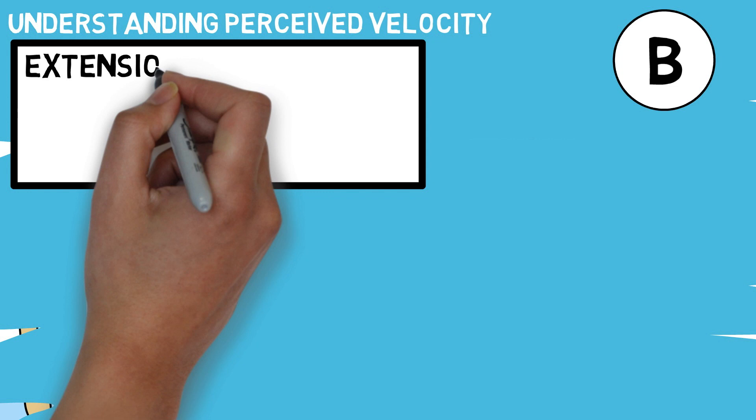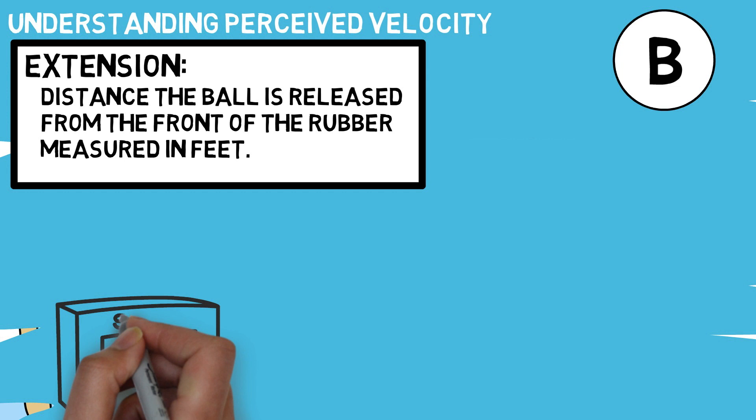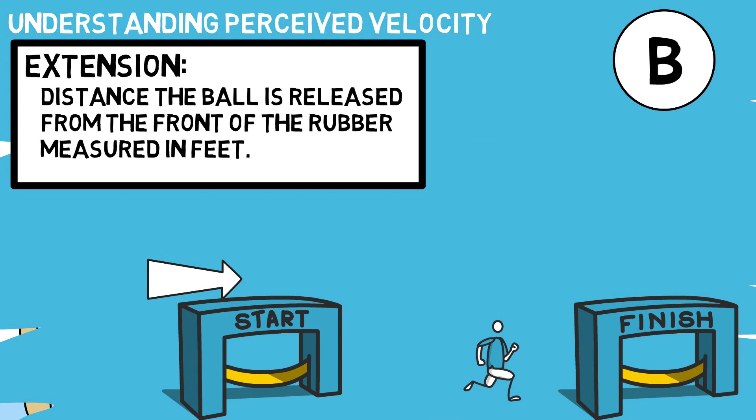On to our second example — extension. Extension is the distance the ball is released from the front of the rubber, measured in feet. To better understand the way this idea works, imagine a marathon runner maintaining the same speed throughout the course of two races. The first race is your typical 26.2 miles, but in the second you compare that time to a 20-mile race. Of course, the shorter race run at the same speed is going to take less time. Pitchers who tally a larger extension number are going to play up in the velocity category, at least slightly.